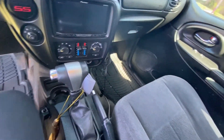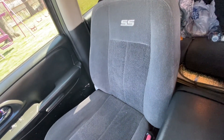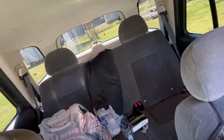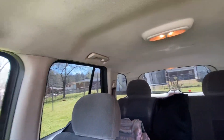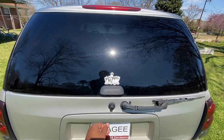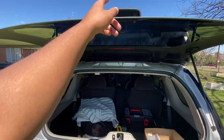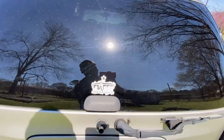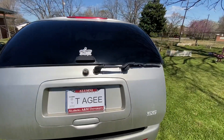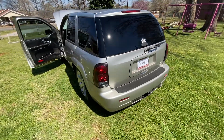Everything checks out, everything is good. The driver's seat is fine — I just had a cover on it so I won't mess it up. The headliner is still intact, everything is still functional for the most part. You can see the window goes up and stays, the door still works just fine. It has a Magnaflow exhaust on it.